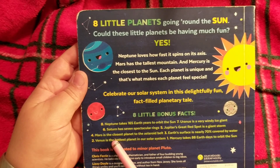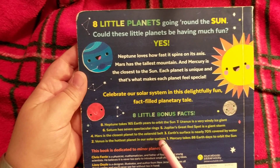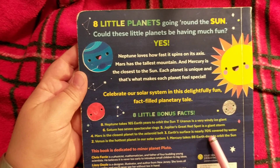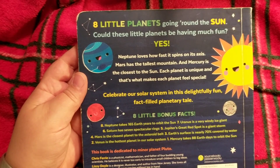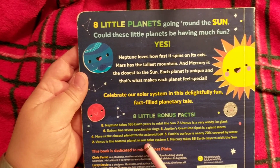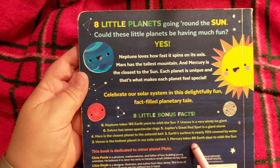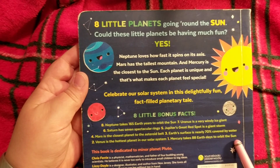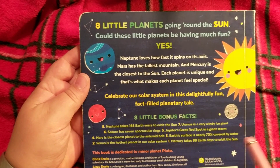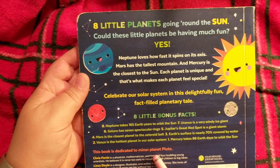Four: Mars is the closest planet to the asteroid belt — so that's probably what that was. Three: Earth's surface is nearly 70% covered by water — wow, that's a lot of water, no wonder we're the blue planet. Two: Venus is the hottest planet in our solar system. One: Mercury takes 88 Earth days to orbit the sun — not even four months! This book is dedicated to minor planet Pluto.